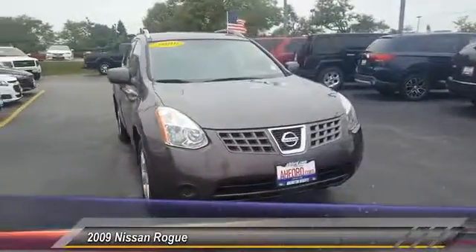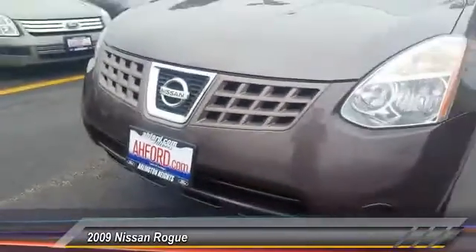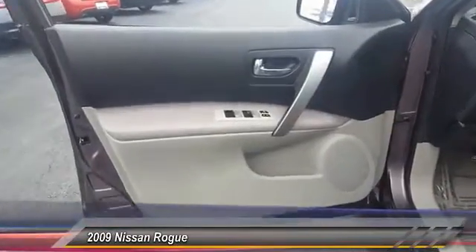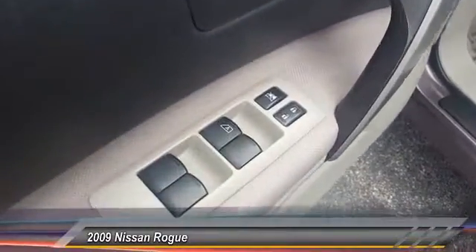The stylish Rogue gets 27 miles per gallon and still boasts nearly 58 cubic feet of cargo space. With a five-star side impact safety rating and intuitive all-wheel drive for confident handling, the Rogue is more than you expect and everything you deserve.